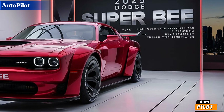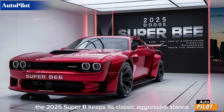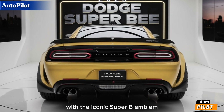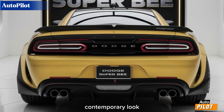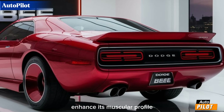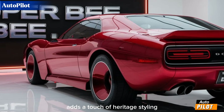First off, let's talk about the design. The 2025 Super B keeps its classic aggressive stance but with a modern twist. The front end features a bold grille with the iconic Super B emblem, flanked by sleek LED headlights that give it a fierce contemporary look. The aggressive lines and aerodynamic curves enhance its muscular profile, while the sculpted hood adds a touch of heritage styling.